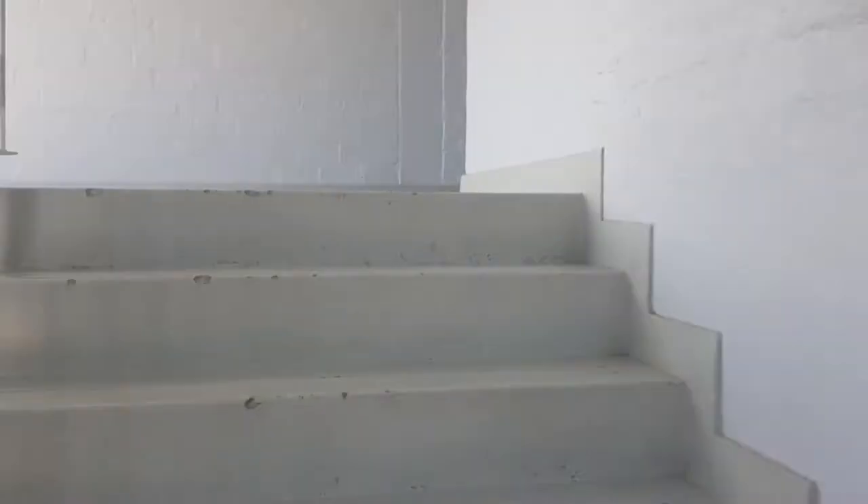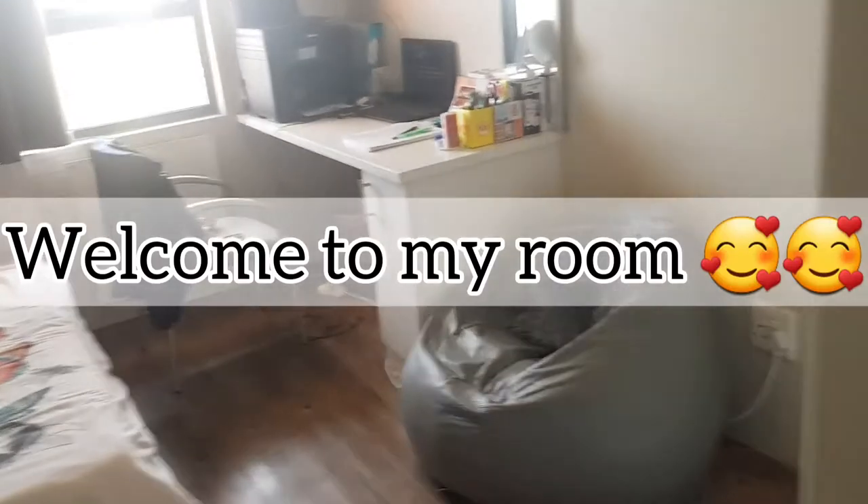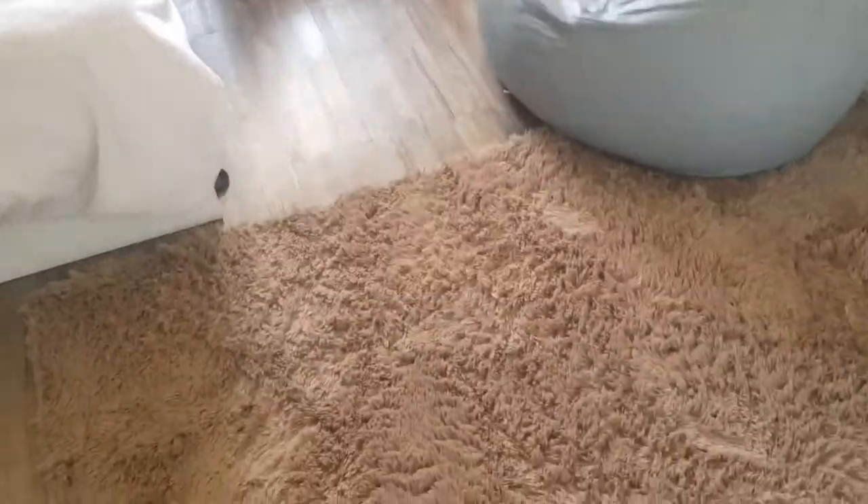I live on the last floor, which is the third floor. Welcome, welcome to the grand opening of my room! As you can see, the minute you enter, there's a carpet — I think it's brown in color.